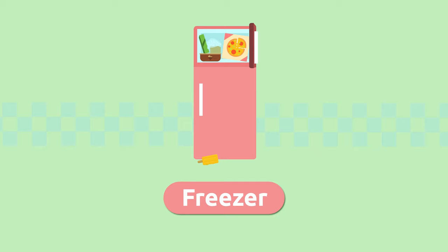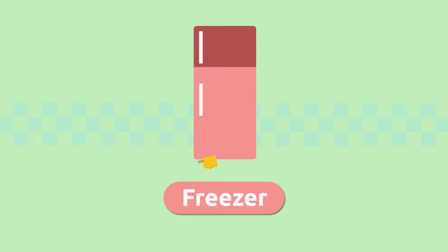Freezer. The temperature in the freezer is very low. This freezes foods and helps to preserve them for a very long time. A freezer is usually part of the refrigerator. Freezer.